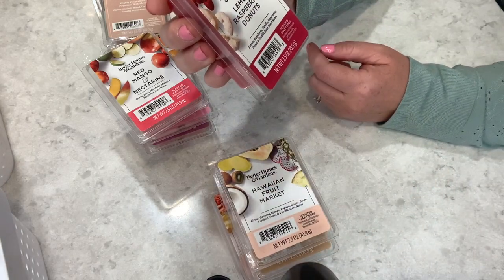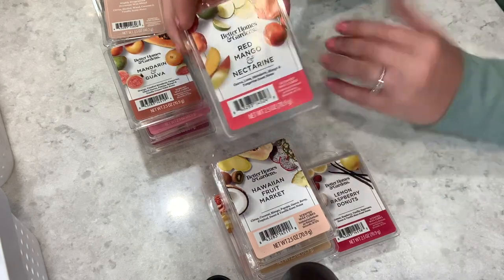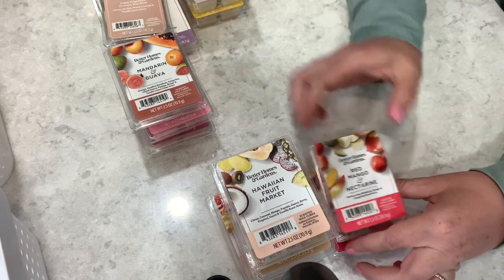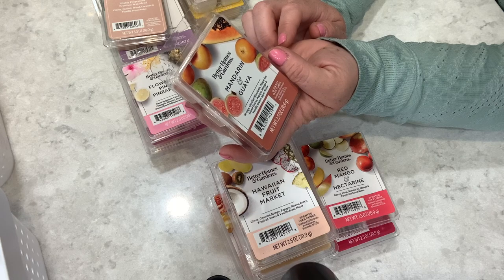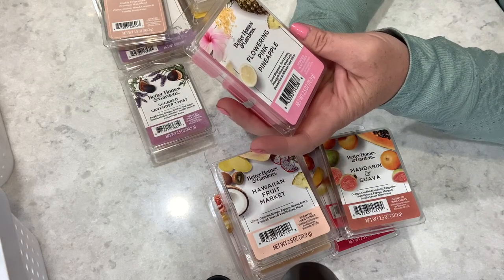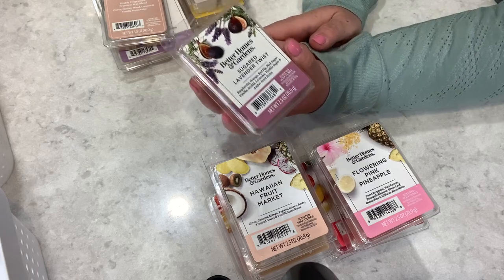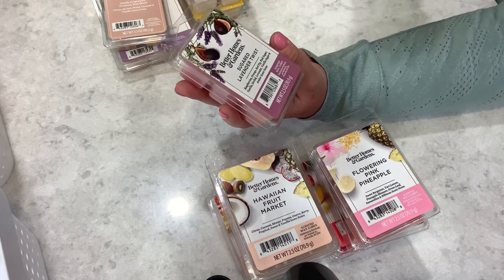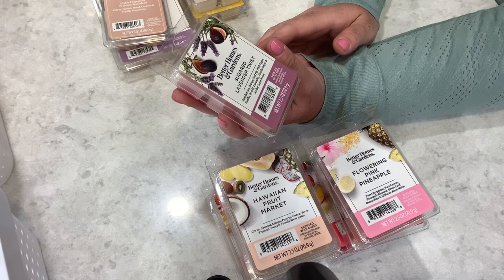Hawaiian Fruit Market — citrus, coconut, mango, papaya, guava, berry, tropical sweet, and vanilla. There's a lot of vanilla mixed into a lot of these. Lemon Raspberry Donuts — lemon, raspberry, vanilla, sugarcane, donut, and vanilla bean. Red Mango and Nectarine — I love mango. Guava Lime — mandarin, mango, tangerine, and guava. Orange Candy — mandarin, tangerine, island guava, papaya, mango, vanilla cream. Flowering Pink Pineapple — sweet bergamot, tart lemon, pineapple blossom, green leaf, osmanthus, and hibiscus.